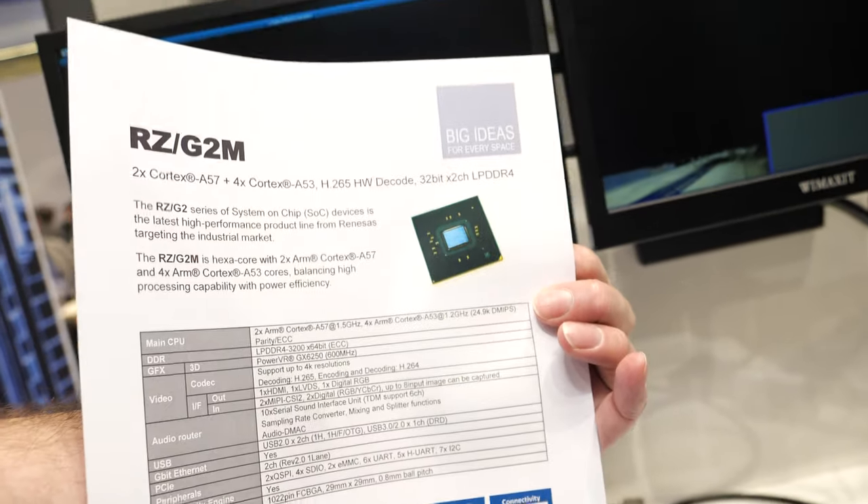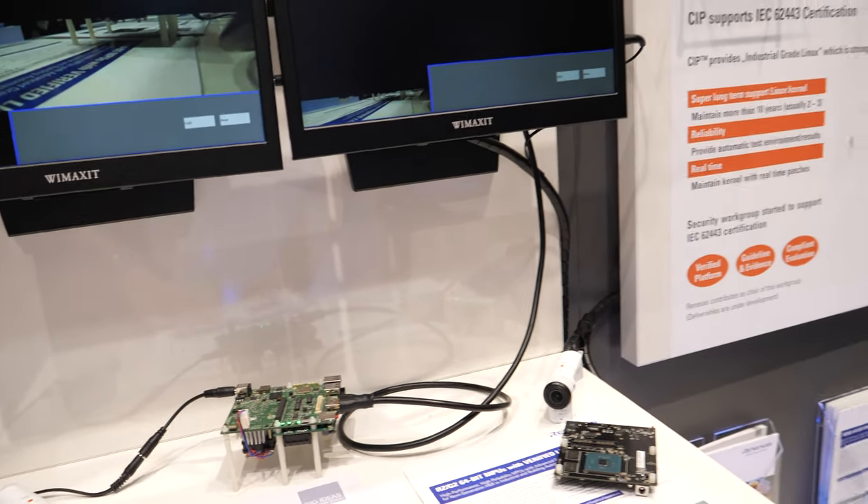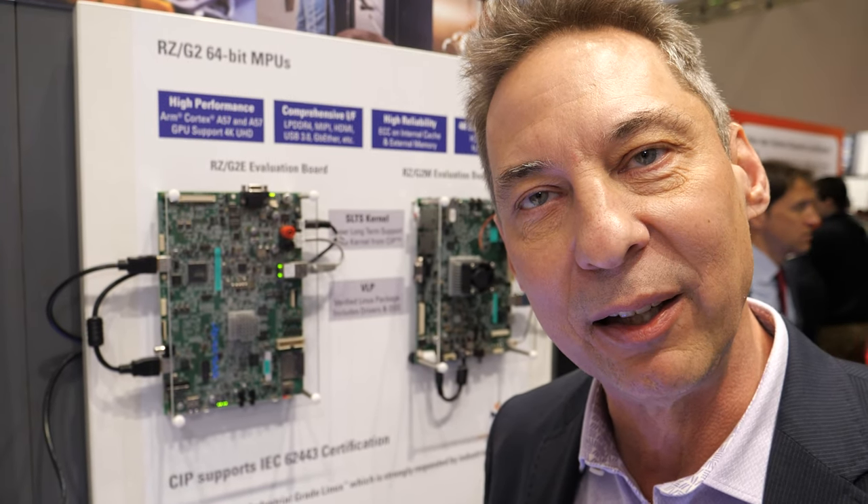Yes, middle of the year they'll be available for sale, for a good price. The biggest differentiator is the verified Linux package from Renaissance that we maintain and distribute, and inside that Linux package is 10-year support for the CIP Linux kernel. That includes security updates over the 10 years, backporting major features for a big portion of that time, and also real-time patches.